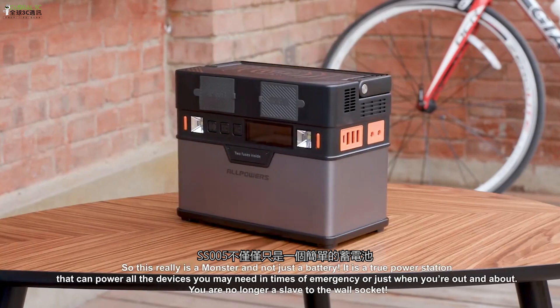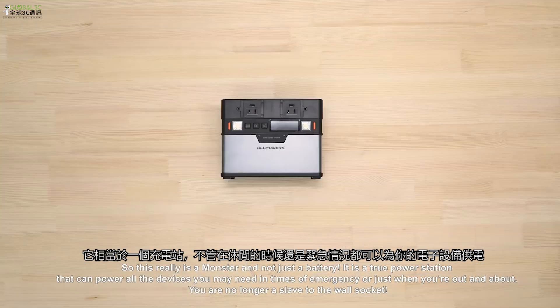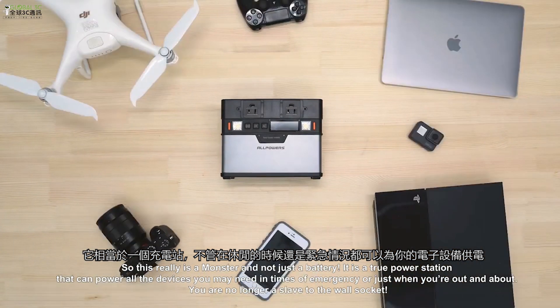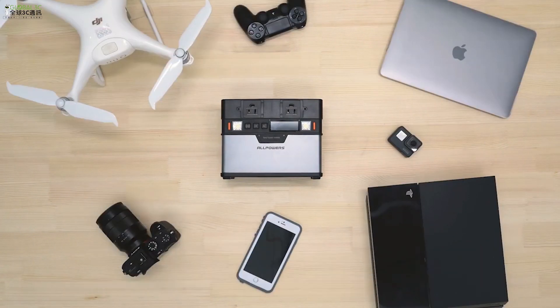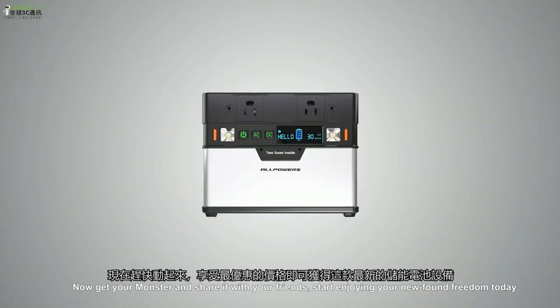This really is a MONSTER and not just a battery. It is a true power station that can power all the devices you may need in times of emergency or just when you're out and about. Now get your MONSTER and share it with your friends. Start enjoying your newfound freedom today.